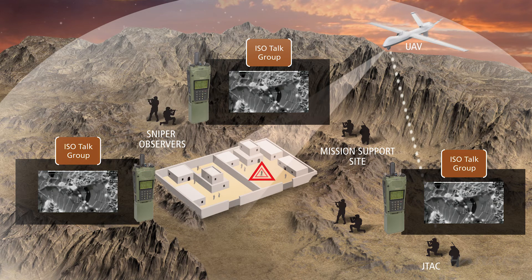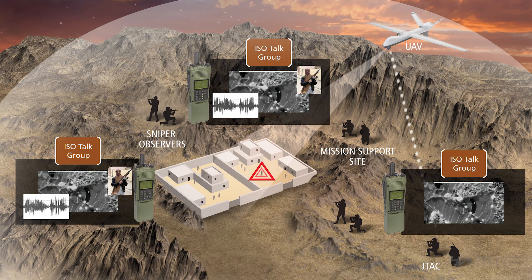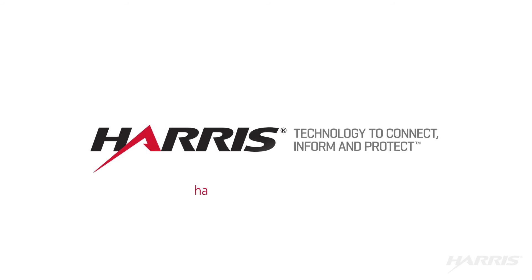The ISR video feeds, data, and voice communications are all happening in real time, showcasing the powerful and secure networking capabilities you can get all in just one radio. For more information, talk to your Harris representative or go to Harris.com.